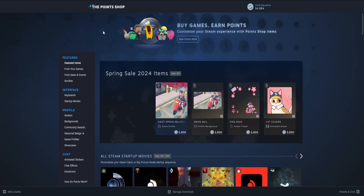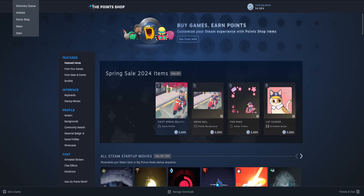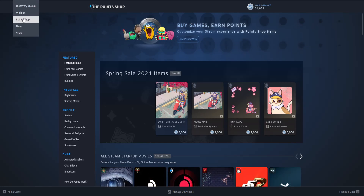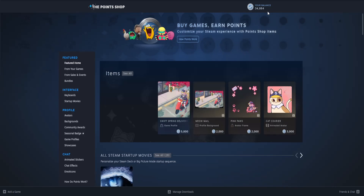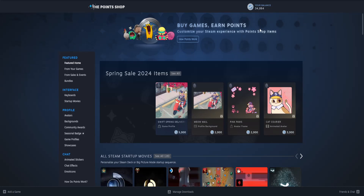In this video I'm going to explain how you can get Steam Points and how Steam Points work. I've gone on to the store here and gone to the Point Shop, and as you can see I have nearly 35,000 Steam Points.